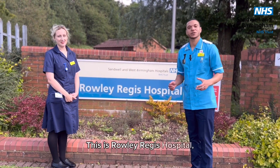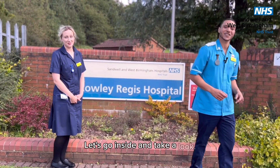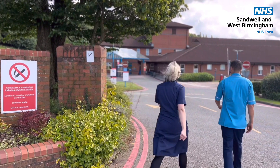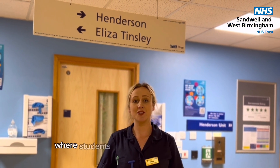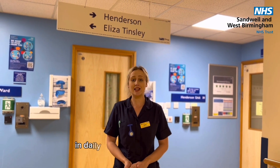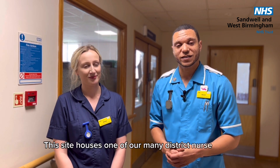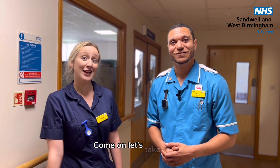This is Rowley Regis Hospital, another site where you can have your placements. Here we currently have two wards and an outpatient department where students can expect to gain experiences in complex discharges, activities of daily living and the Fundamentals. This lighthouse is one of our many district nurse teams and one of our many health visiting teams too — come on, let's take a look.